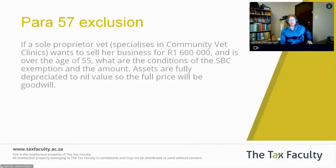This is Para 57 of the 8th Schedule, which deals with the Small Business Exemption. One thing I want to clarify right up front is we have Section 12C of the Income Tax Act, which gives us the Small Business Corporations and the differential tax rates for Small Business Corporations. Para 57 of the 8th Schedule, on the other hand, doesn't actually refer to a Small Business Corporation.